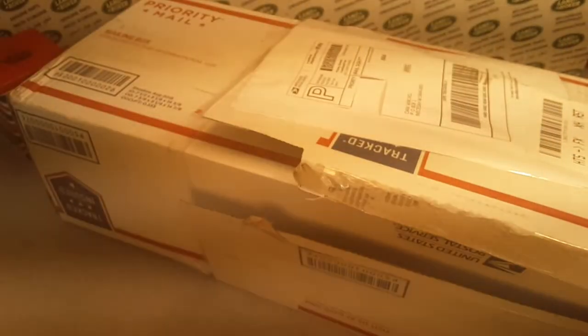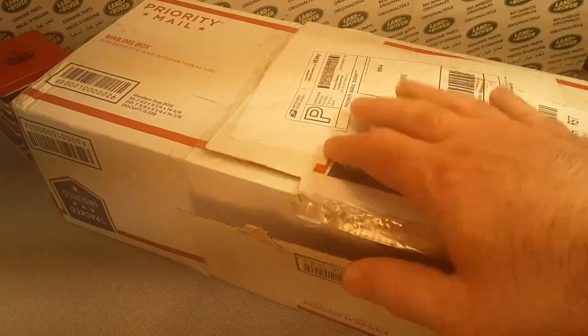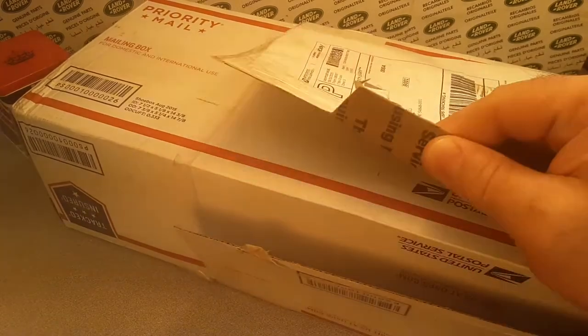G'day! Welcome to Roverland! It's a one-off Wednesday in this box, and I can't wait to show you.